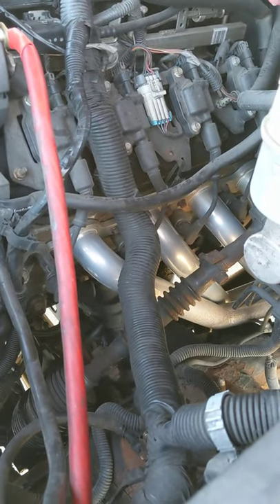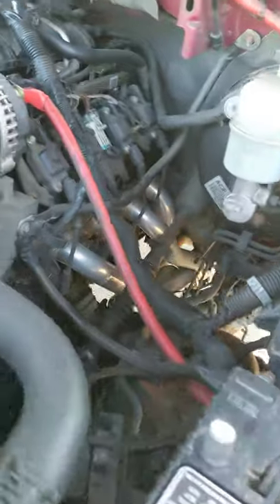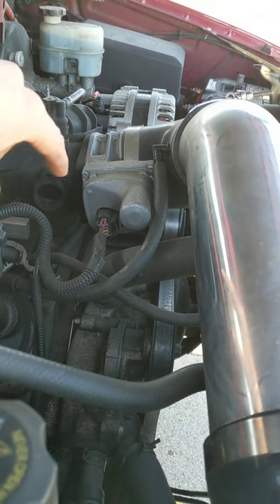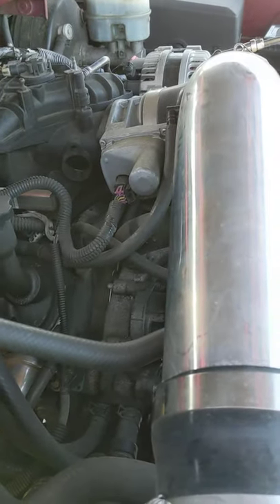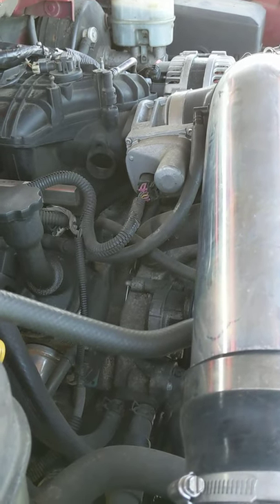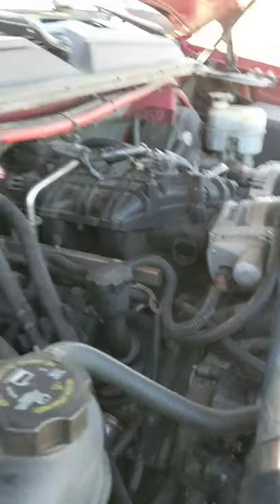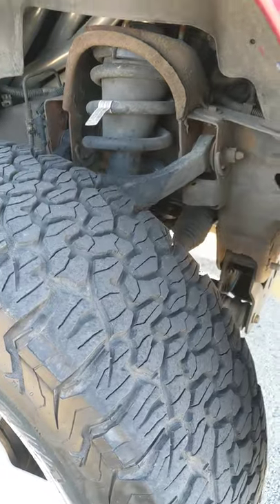It has long tube headers — these are Pacesetter, I believe inch and seven-eighths. The throttle body was also upgraded; factory is around 87 millimeter, I went with a 90-millimeter throttle body. All of this has been tuned by a performance shop in Indiana. The DoD AFM was disabled on the tune, and it was tuned to run only on premium gas — so it is a gas guzzler. I mean, it's already a V8, so you can't really complain.